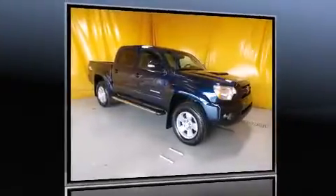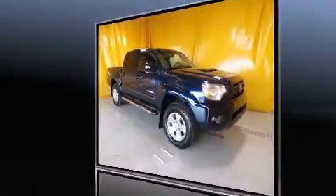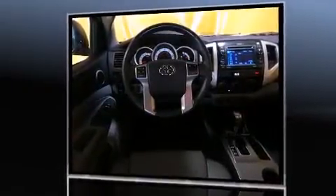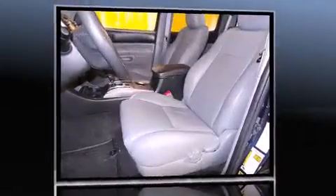Take command of the road in the 2013 Toyota Tacoma. With fewer than 35,000 miles on the odometer, this mid-sized truck stands out in its class as affordable practicality with a stylish twist.